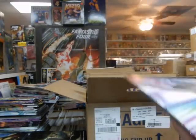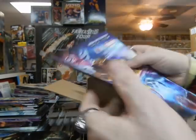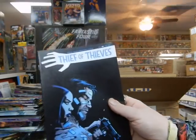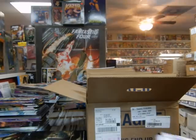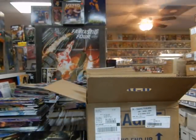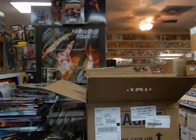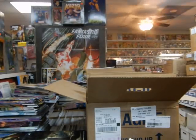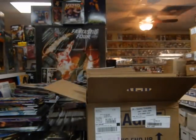Ghost Rider number 2 variant cover — which is damaged. Thief of Thieves, set aside for customer. Got the new issue of Rising: Ms. Marvel and Squirrel Girl. Valiant High being set aside — not for customers, just being set aside. New issue of Leviathan — brand new number one, we'll have to give that a read through.